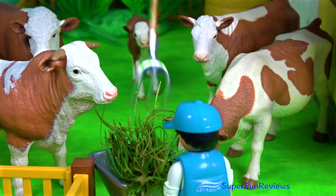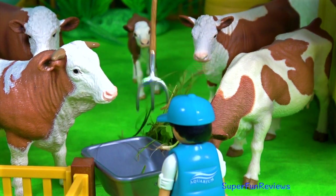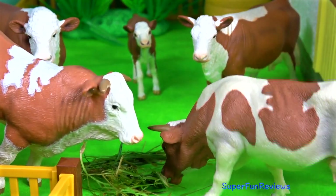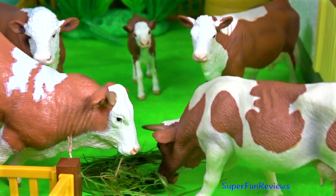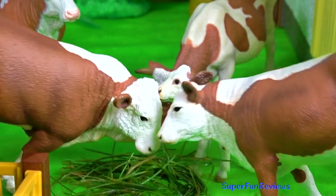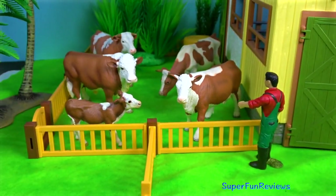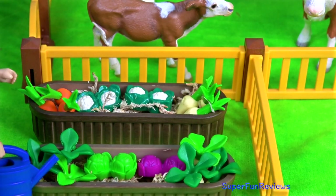And here's some nice fresh food for them. David's been growing vegetables.